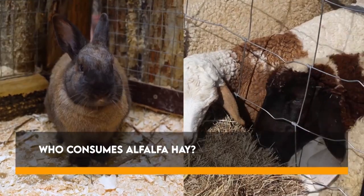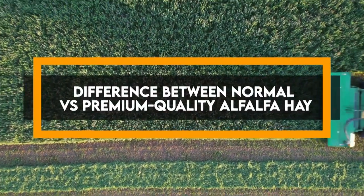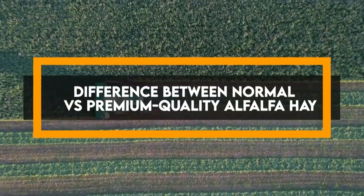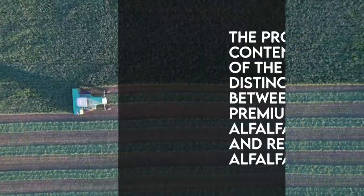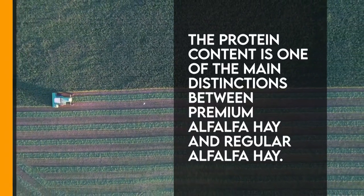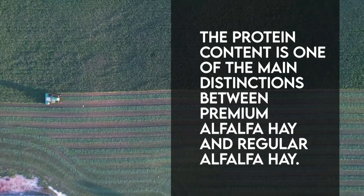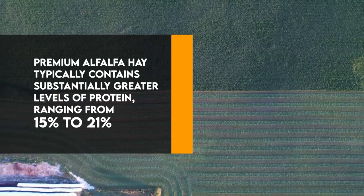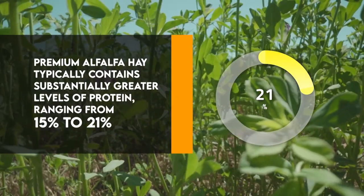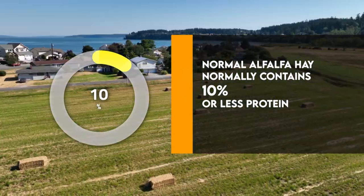Animals that consume alfalfa hay include dairy cows, horses, beef cattle, chickens, and other farm animals. Another aspect of this offer is quality. We should understand the difference between normal and premium alfalfa hay. The protein content is one of the main distinctions: premium alfalfa hay typically contains substantially greater levels of protein, ranging from 15% to 21%, compared to normal alfalfa hay which normally contains 10% or less protein.